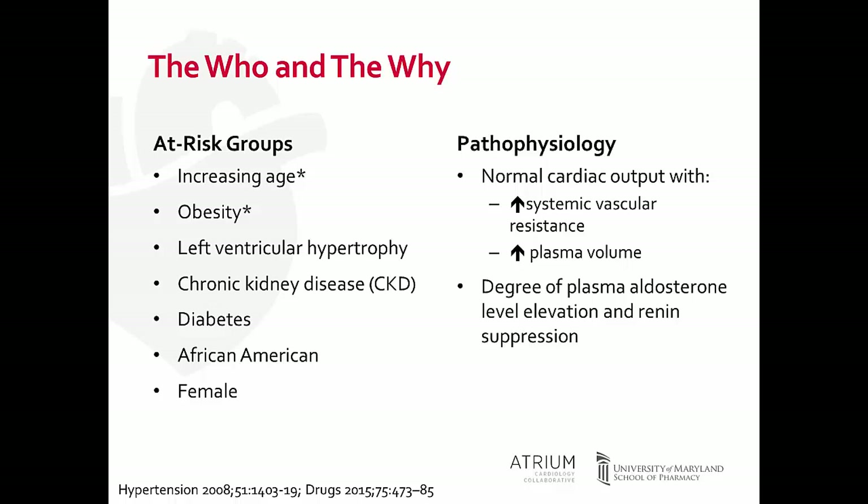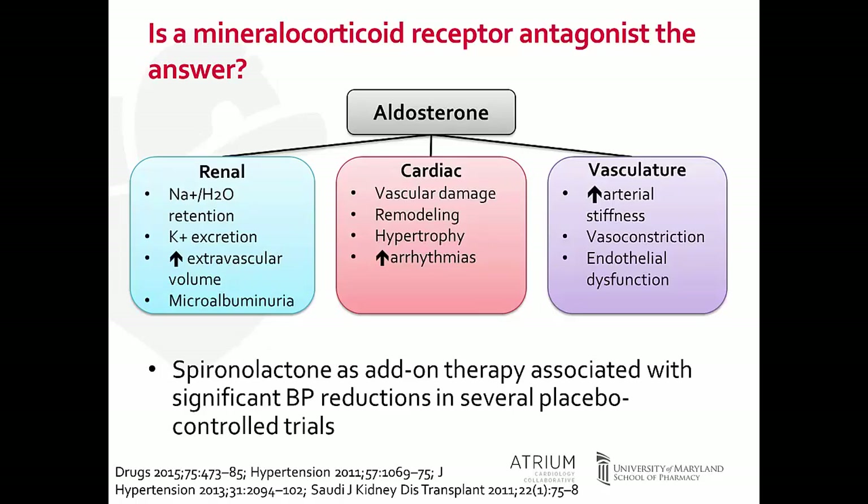Let's talk about aldosterone and whether mineralocorticoid receptor antagonists are the answer for treating treatment-resistant hypertension. Aldosterone affects three systems: within the renal system, it causes sodium and water retention and an increase in extravascular volume, and can cause tubular damage and microalbuminuria. In the cardiac system, we see vascular damage, remodeling, hypertrophy, and potentially increased risk of arrhythmias.